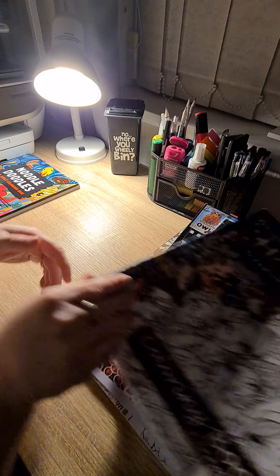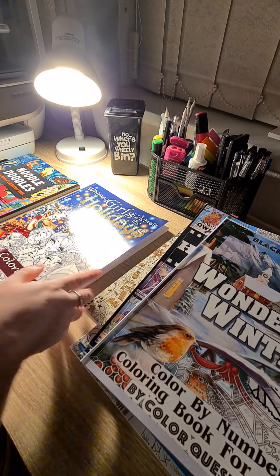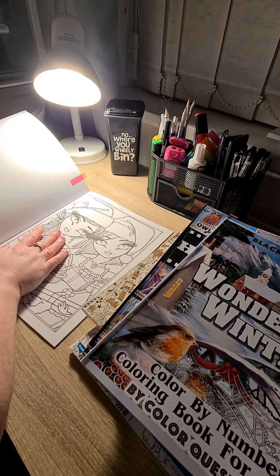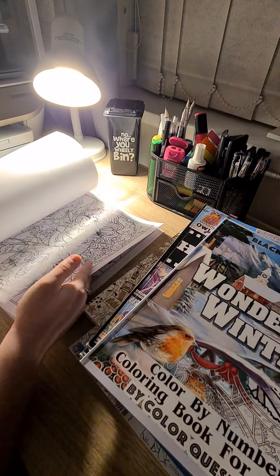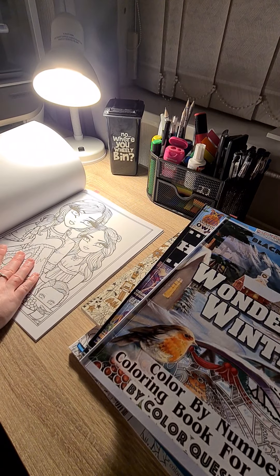Next up, we have Whimsy Girls Celebrate the Holidays and Festive Occasions. So I will be colouring that one, and I might give that one a go.